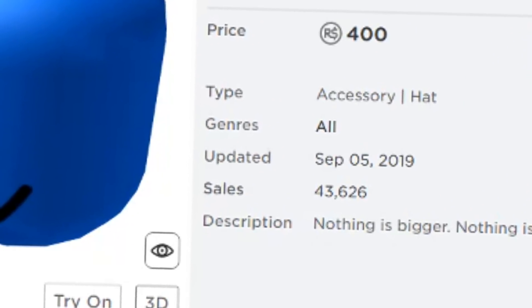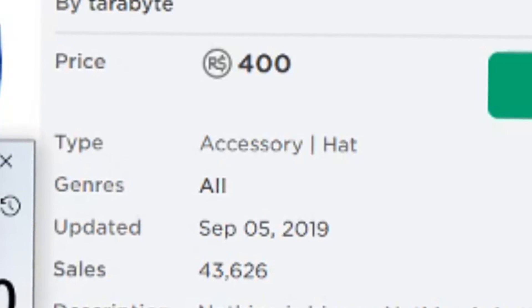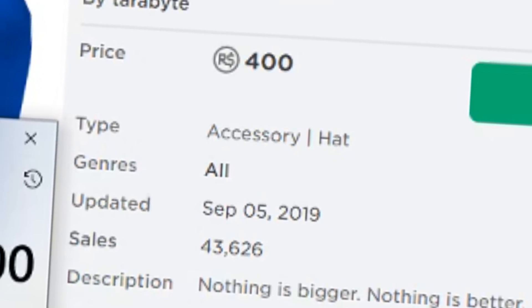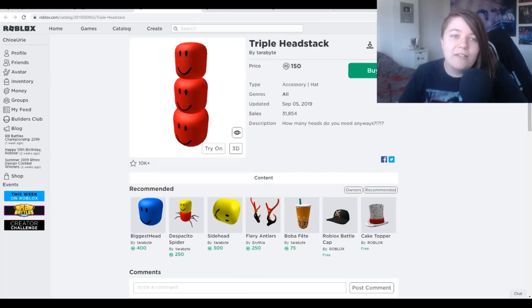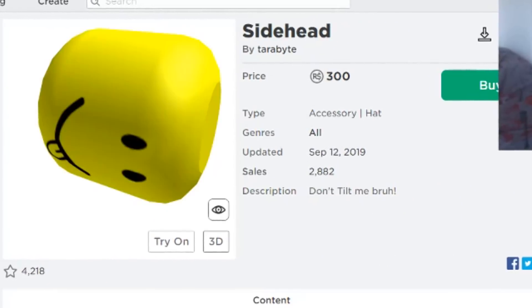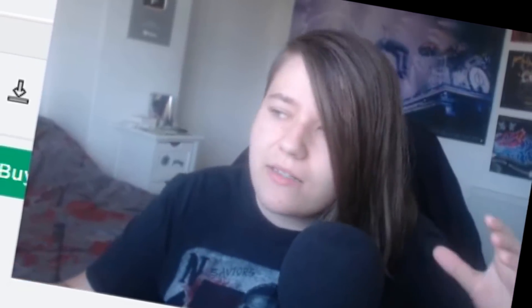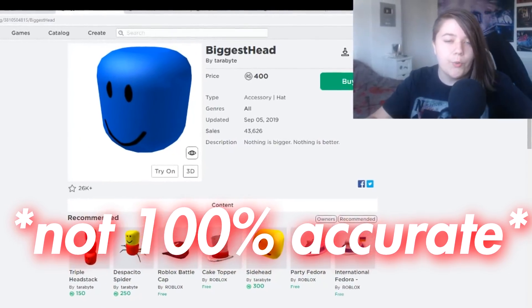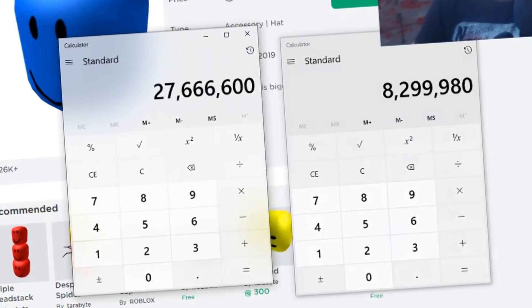I actually just installed an extension that shows the sales of items. Biggest Head currently has 43,626 sales. 43,626 sales times 400 Robux ends up being 17.4 million Robux. I went through all four of these hats and added up 100% of the Robux they would have earned — all together, it comes to pretty much 28 million Robux. Not having access to UGC, it's difficult to know the exact cut, but until stated otherwise I'm going to go with 30%, just like they do with clothing. So 30% of 28 million would be around 8 million Robux.